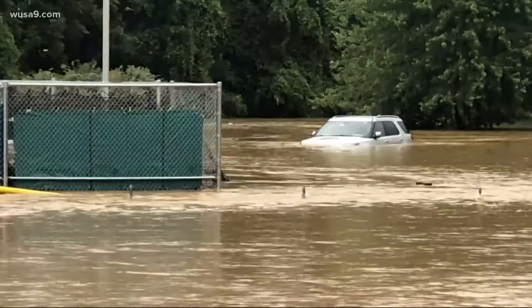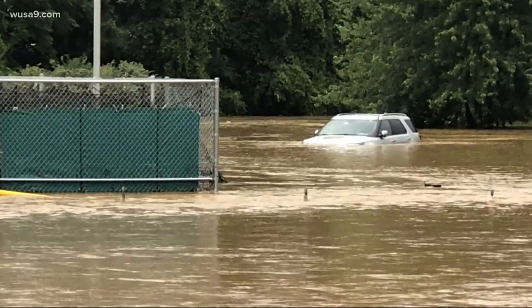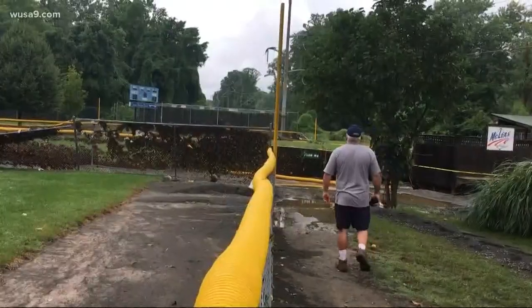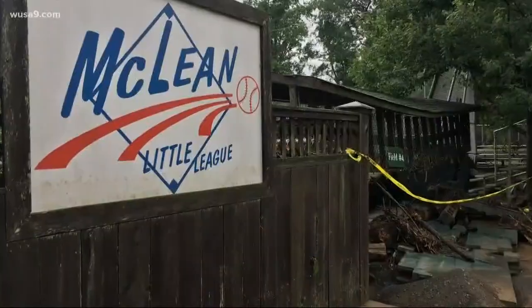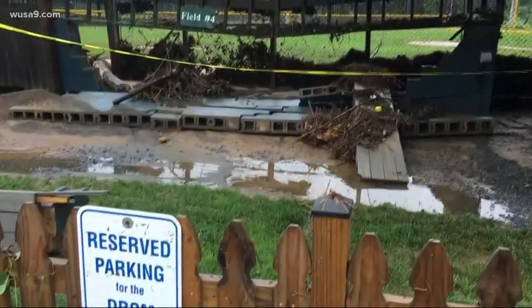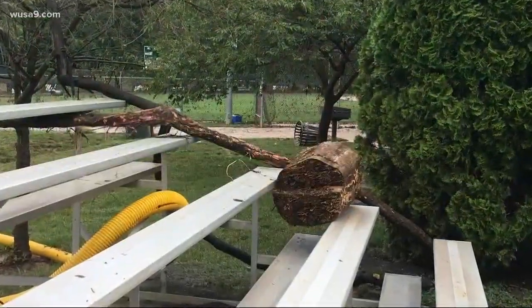It flooded seven cars in the parking lot. It was just torrential rain and rapid moving water. All these cars were floating. Groundskeeper Dennis Griffin thinks it's the worst damage McLean Little League has seen in its 60-year history. Our dugout, which is cinderblock, totally collapsed. All our fences have been knocked over. Pitching machines are ruined. So it's quite a mess.